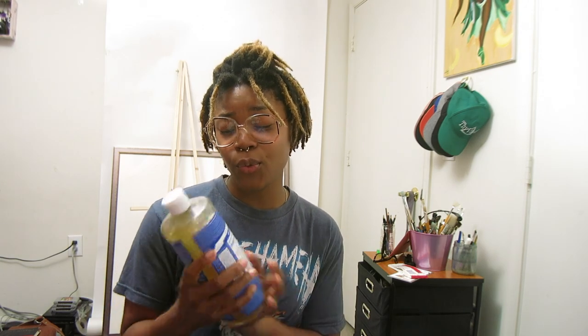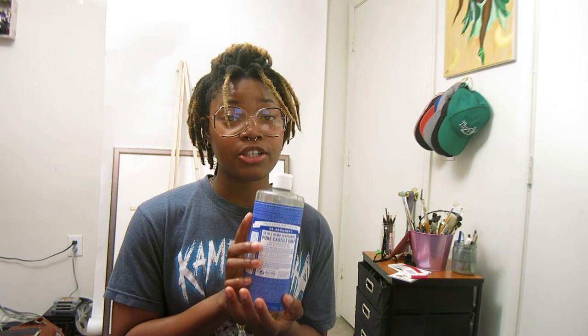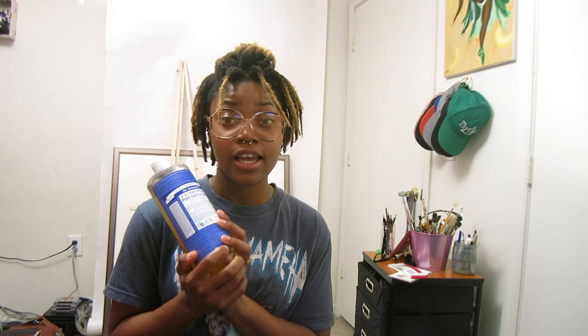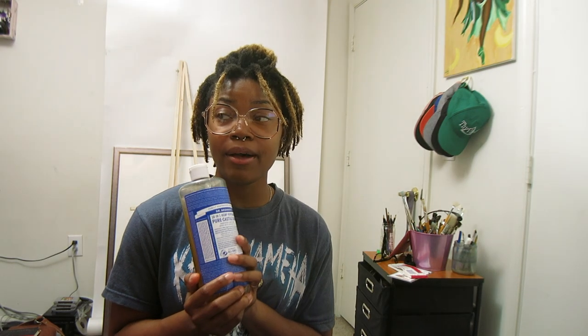First things first, let's start off in the order of how I do things when I'm prepping for my hair. So this is Dr. Bronner's peppermint soap — this is my second bottle of using this stuff and I use this on my hair and my body.